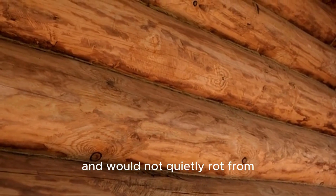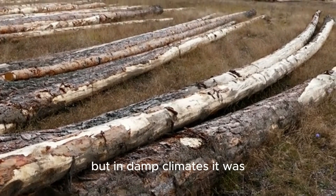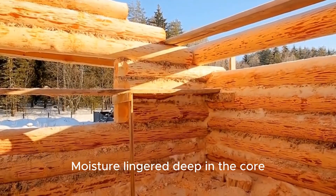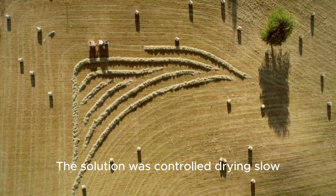Simple air drying helped, but in damp climates it was unreliable and slow. Moisture lingered deep in the core, waiting to cause problems years later. The solution was controlled drying — slow, deliberate, and deeply informed by experience.